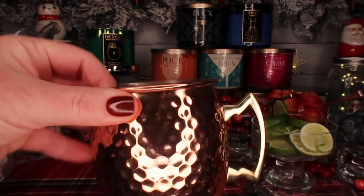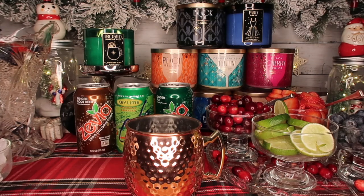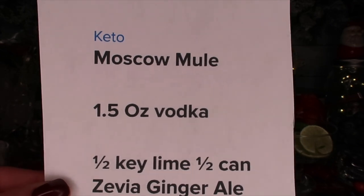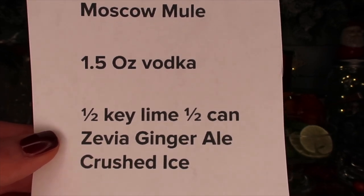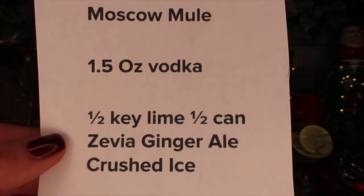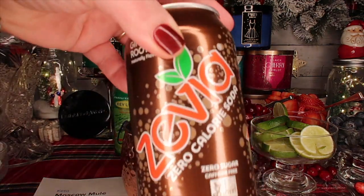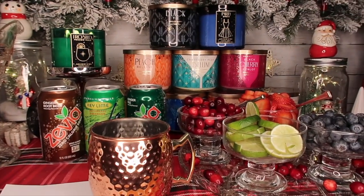I printed this recipe I followed to make a keto Moscow Mule drink. Traditionally people use a shiny copper mug — I already had one, but they have a four-pack on Amazon, I'll link them below. The recipe calls for 1.5 ounces of vodka, half a key lime, half a can of Zevia ginger ale, and crushed ice. We're not doing the alcohol version though.